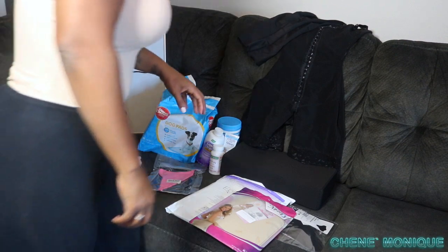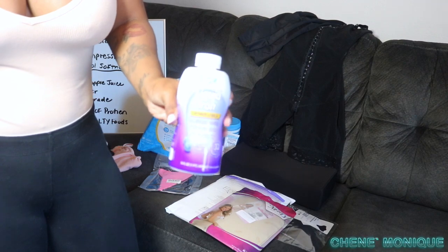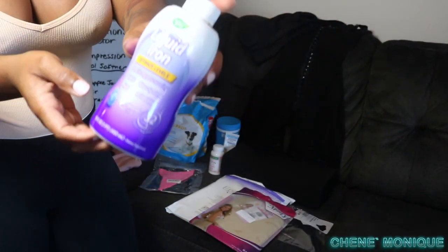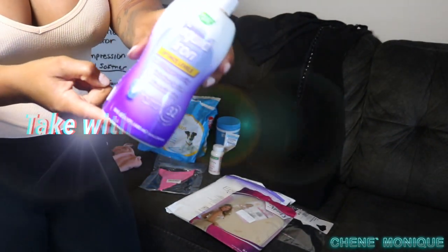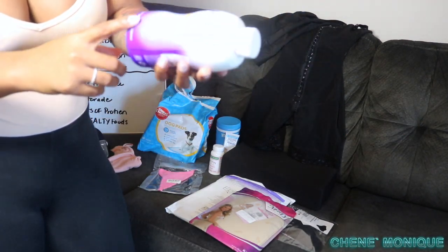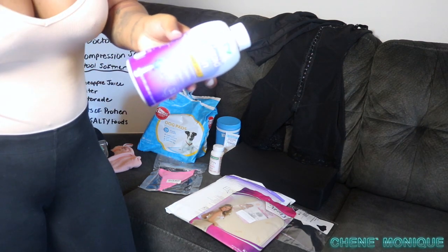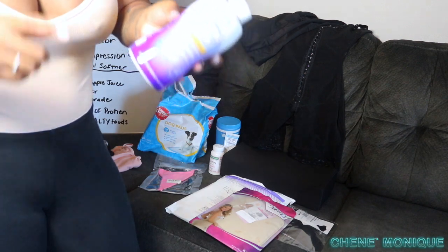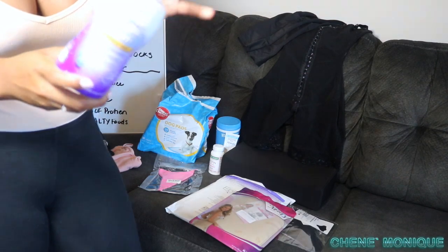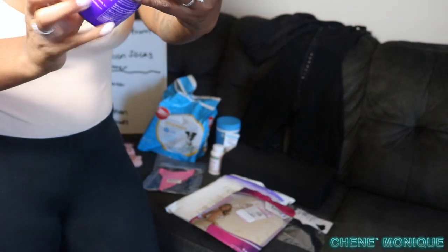Moving on to supplements — liquid iron is really good. It absorbs into the bloodstream better than pill form. I got Nature's Way berry-flavored liquid iron from Amazon for about eight dollars. You take a tablespoon a day. Pack it for before and after surgery because you're going to lose a lot of fluid and blood and you want your iron levels up.